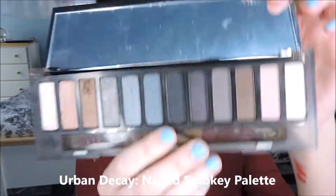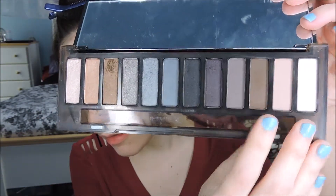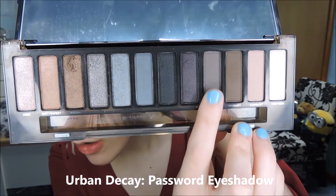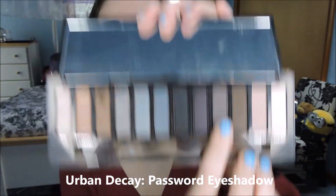As with most of the characters in the beginning of A Series of Unfortunate Events, their makeup is very neutral. So I used my Urban Decay Naked Smokey palette and stuck on the matte side. I'm going to start by taking the shade Password, right there, and put that lightly through the crease.